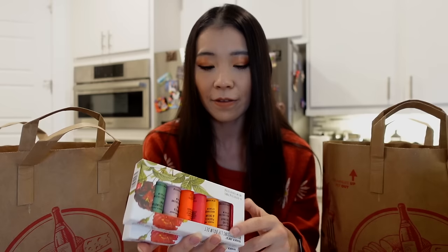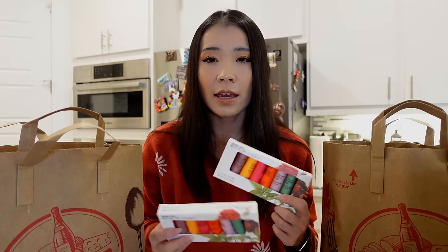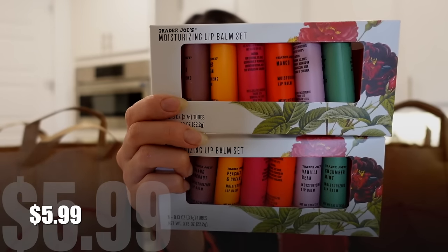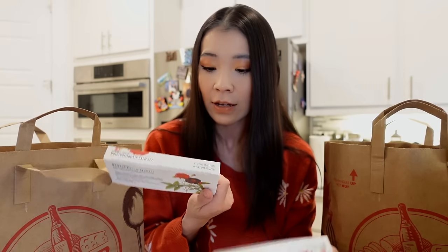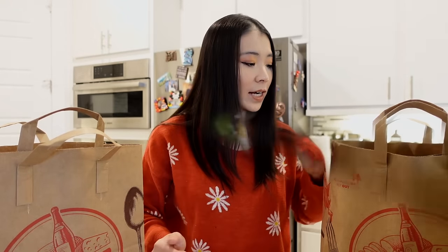I bought these for my friends. Trader Joe's actually has a lot of good self-care items during the holiday season, so if you're making a holiday bundle or Christmas gift for co-workers or friends, I got the Trader Joe's Moisturizing Lip Balm Set. One of my friends received a Christmas bundle from Trader Joe's and said it's the most delicious lip balm he's ever tried. The flavors include island coconut, peaches and cream, vanilla bean, cucumber mint, mango, and strawberry guava — pretty cute packaging. One dollar each, not expensive at all.